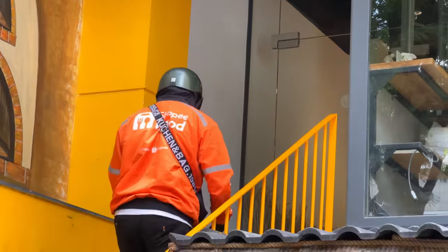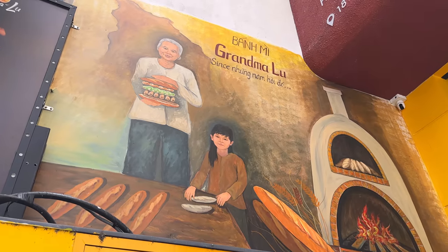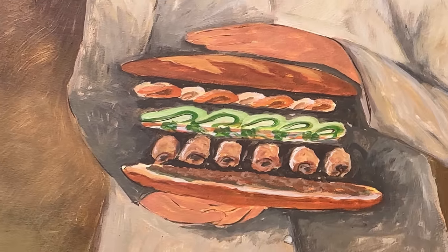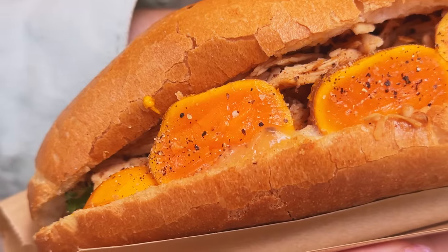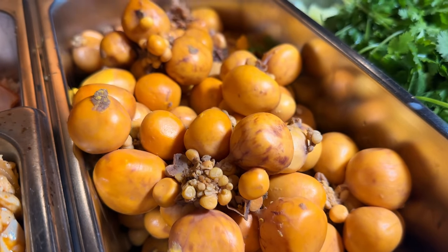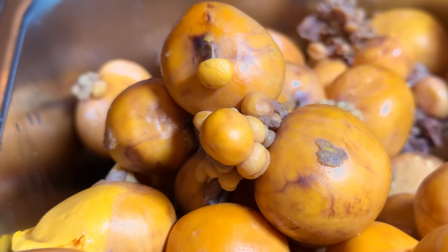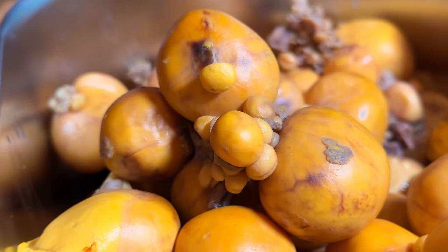For our next banh mi we've journeyed to District 1. This place is called Banh Mi Grandma Lou — you can see grandma up there with her levitating banh mi. They're serving a one-of-a-kind banh mi using one very particular special ingredient: unlaid chicken eggs. An unlaid chicken egg is one that's forming and developing within the chicken's body but never comes out. When they slaughter the chicken, they see it, grab it, cook it, and put it in this banh mi.